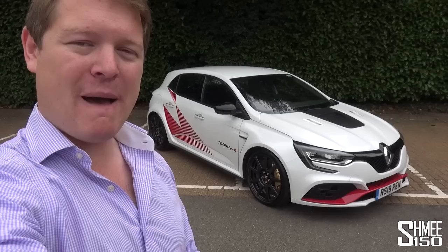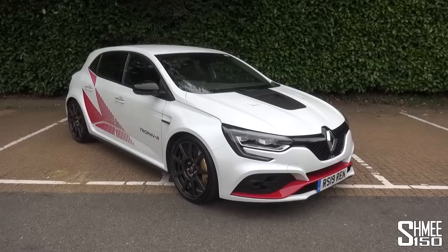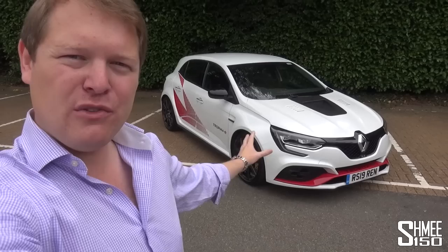I can't wait to get behind the wheel. I did used to own a Renault hatchback — something quite different. It was my first car, a Renault Clio, about 15 years ago, which I've recently bought back, but not quite in the state it used to be. Unfortunately, it was involved in an accident, it was scrapped and crushed, but I do now own the wreck. This costs about 10 times the price of what that did when it was new.